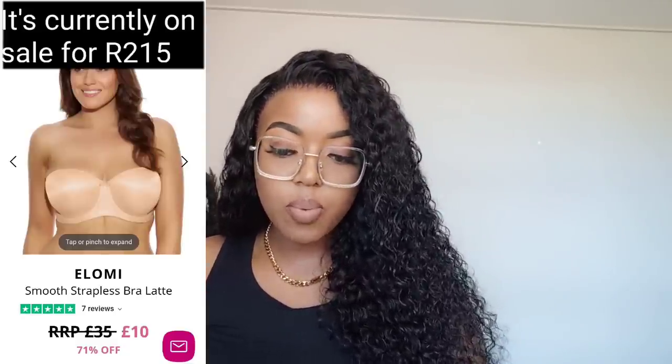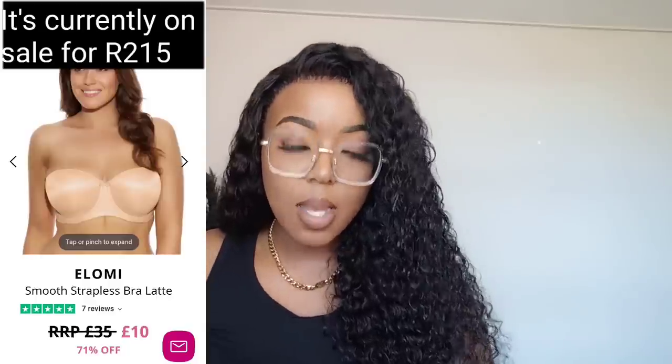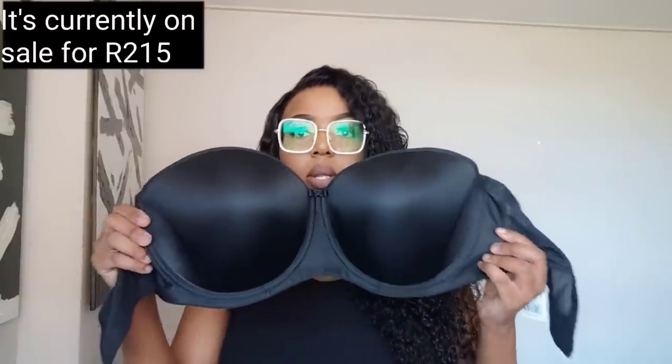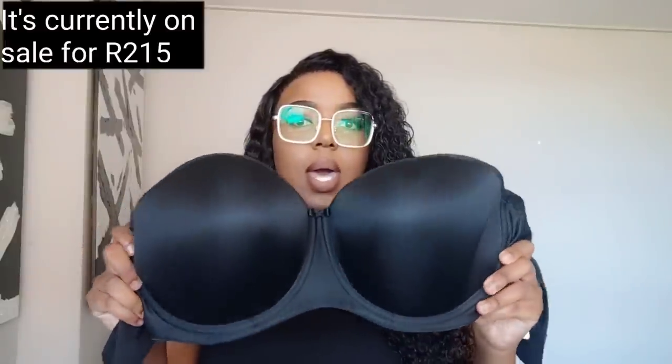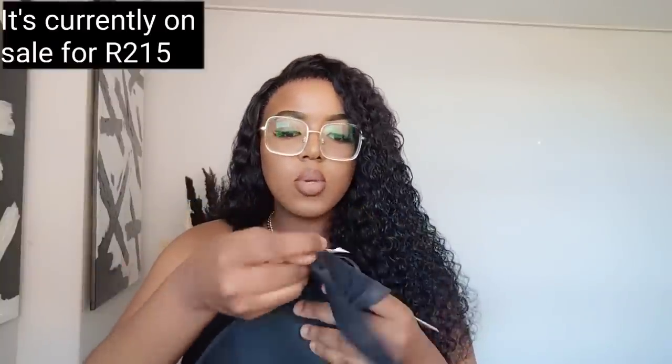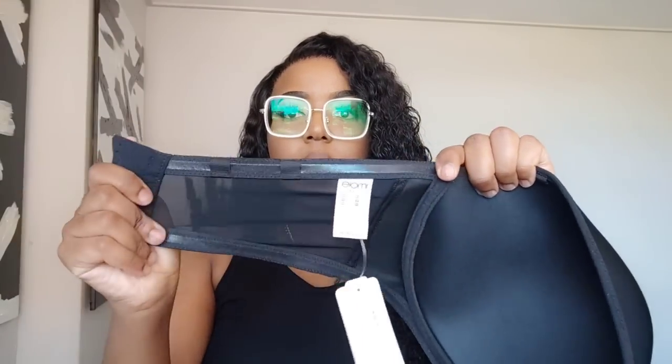I got this in a 38FF and it was £399.99 on sale — a really good price for a strapless bra at my cup size. It's from the brand Elomi. It is absolutely beautiful; I got it in black. You can see the really nice thick straps and four hooks, which is really good. It has the Elomi tag here.